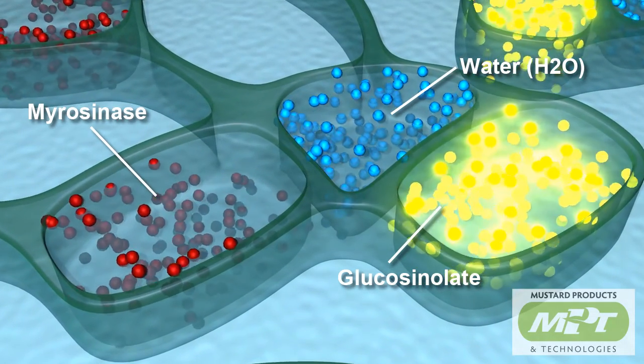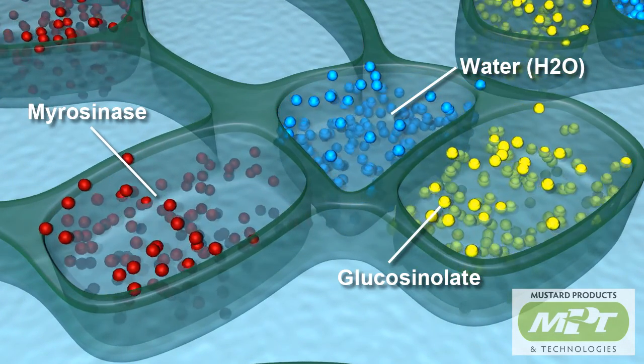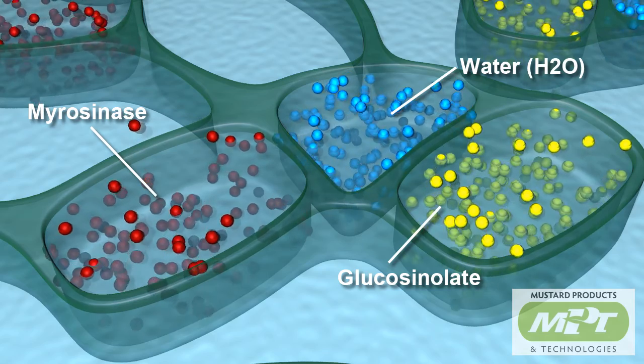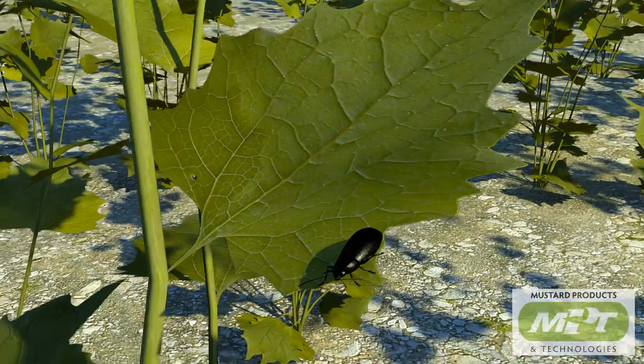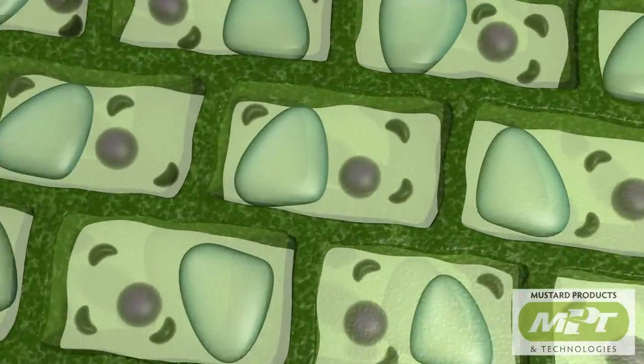Mustard plant cells contain the enzyme myrosinase and a variety of glucosinolates. It is these components within the mustard cell that are responsible for mustard's unique properties, which act as a defense system for the mustard plant. When cell walls are broken, a reaction occurs.